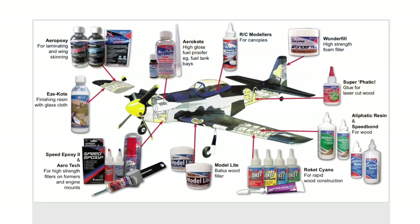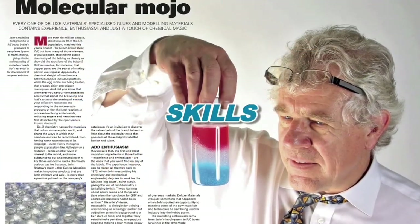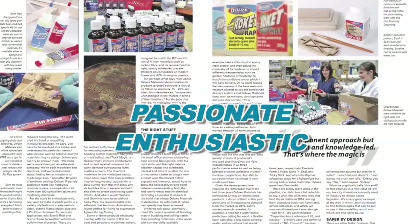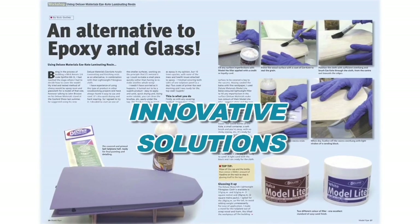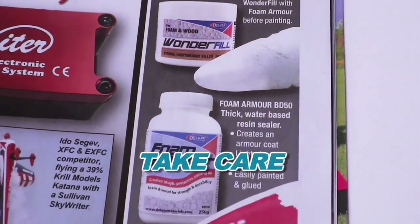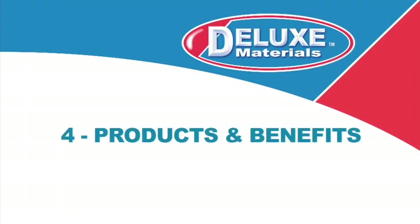Firstly, as modellers, we understand what modellers want. Secondly, as we are chemists, we have the skills to formulate products tailored exactly to their requirements. And we're passionate and enthusiastic about doing just that. We're committed to finding innovative solutions to modelling tasks. We like to take care of the modeller by carefully formulating what we produce.